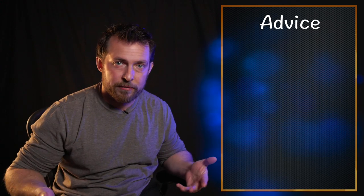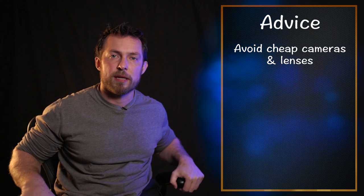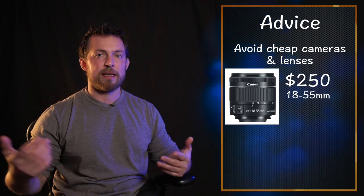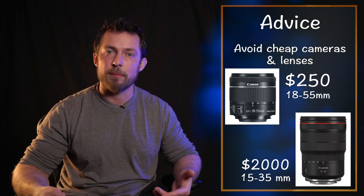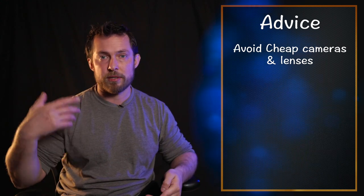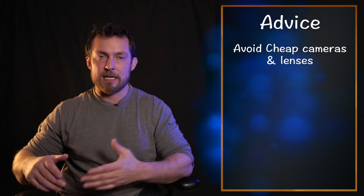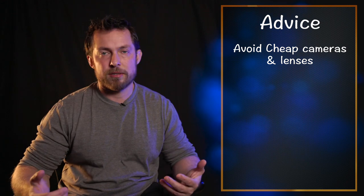If you're going to start in the photography business, stay away from cheap cameras and cheap lenses. You need good quality gear because it gives you way better results. There is a difference between a $100 lens and a $2,000 lens — it's a big difference in optics. It's just like eyeglasses: you can go very cheap, or you can actually see clearly. The same thing happens in the camera world and the car world — there's a reason why certain things are more expensive, and it's not just the brand.